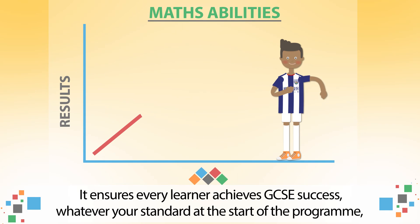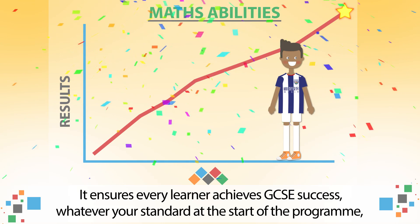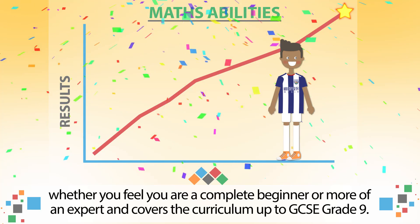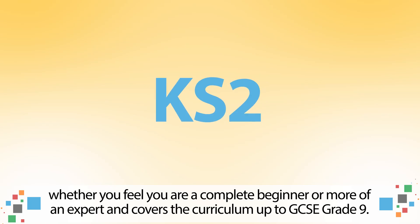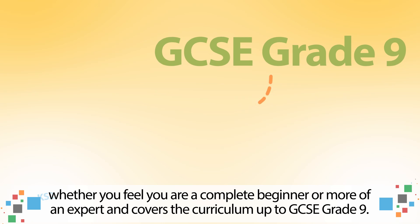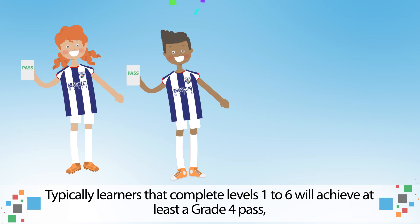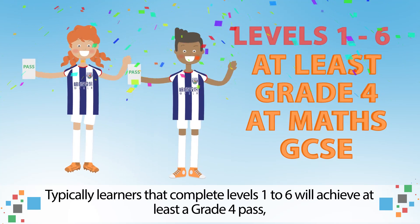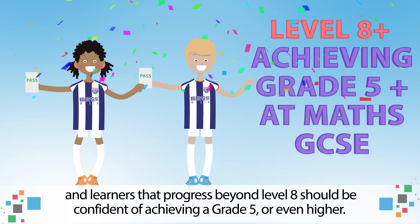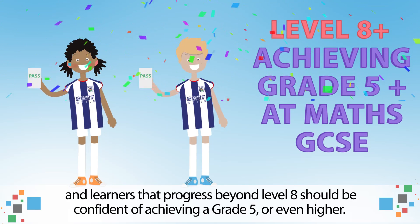It ensures every learner achieves GCSE success, whatever your standard at the start of the programme, whether you feel you are a complete beginner or more of an expert, and covers the curriculum up to GCSE grade 9. Typically, learners that complete levels 1 to 6 will achieve at least a grade 4 pass, and learners that progress beyond level 8 should be confident of achieving a grade 5 or even higher.